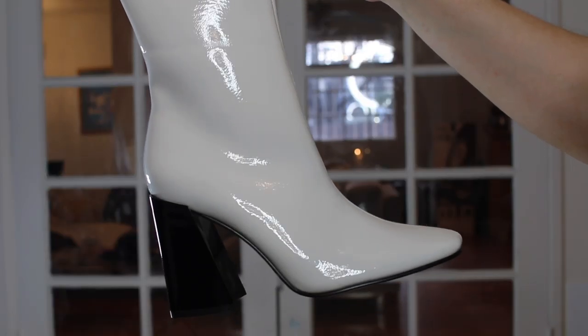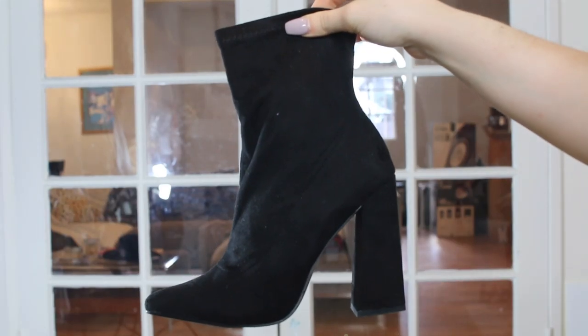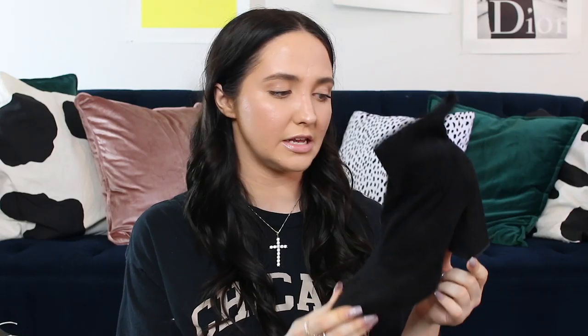I also got two pairs of shoes — both boots. The first ones are amazing: they're white boots with a black heel and I think they're super fun. The next pair are these black ones, almost like sock boots, which I don't have any of with this exact same heel. I love these — I don't have anything like them surprisingly. These are patent and I wanted options.